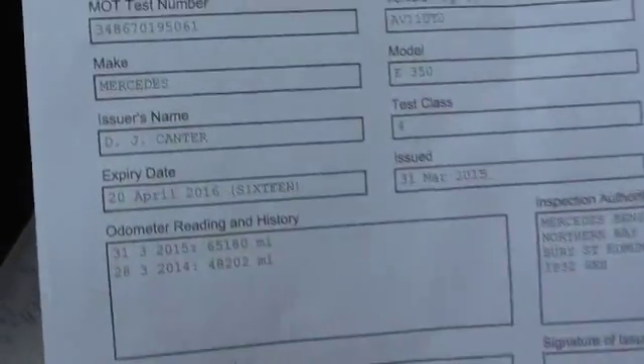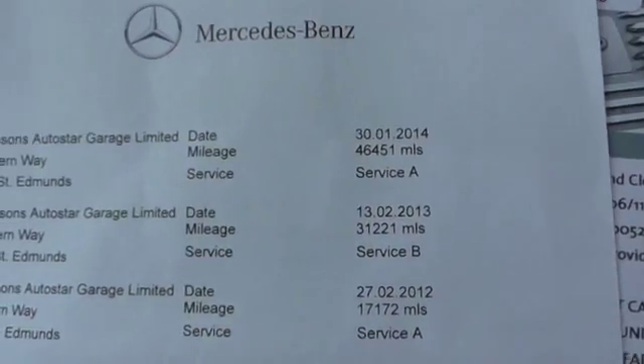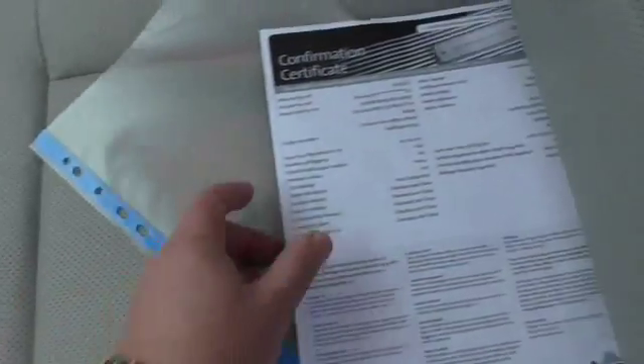There are no previous keepers — it's one owner from new, and that's a private customer. It's currently MOT'd until April 2016. The only advisory was the windscreen chip. It's full Mercedes service history, serviced on the digital service report in 2012, 2013, and 2014. It's due a service now and we'll be having that done at a Mercedes dealer, who'll add it to the digital service report.